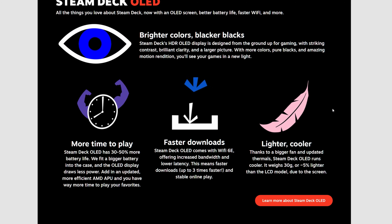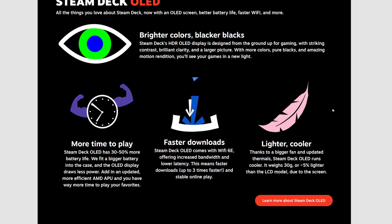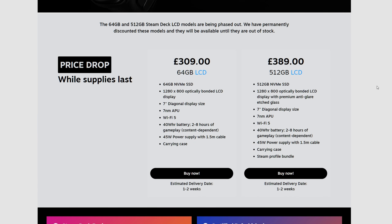It also made it lighter. Even though the Steam Deck wasn't the heaviest of handhelds, this means it's going to weigh around 30g less than it did before, even with the OLED screen.